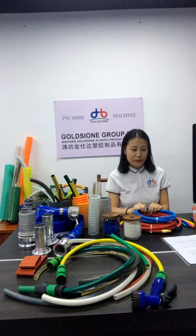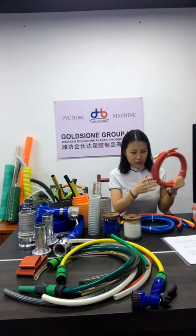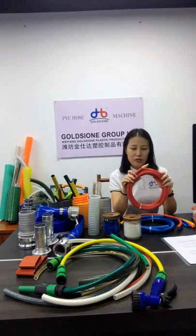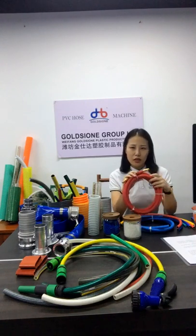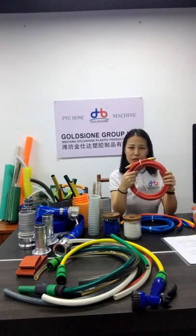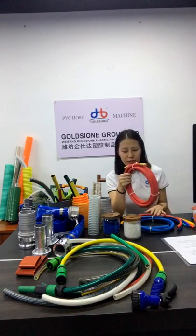Next is fitting. The air hose is mainly equipped with a pneumatic fitting. According to the thread type, it is usually divided into BSP and NPT thread. BSP is used in the European area, while NPT is used in the American area.